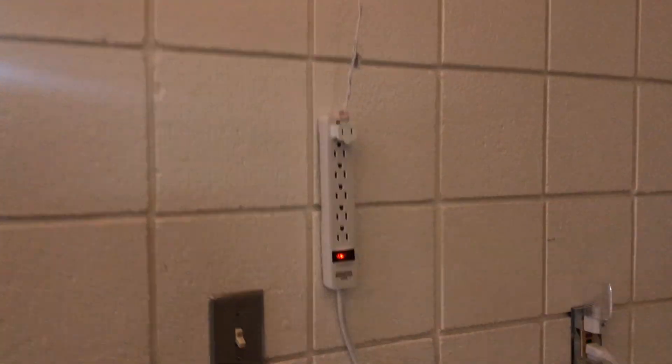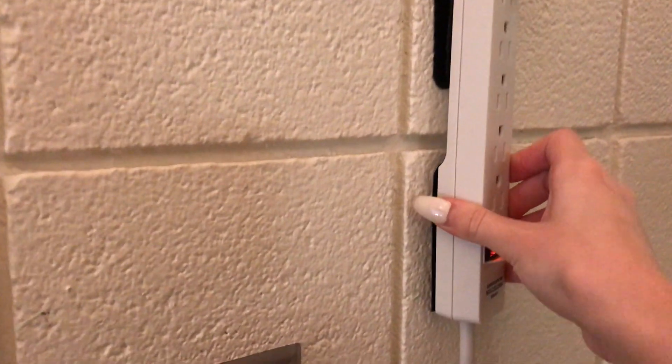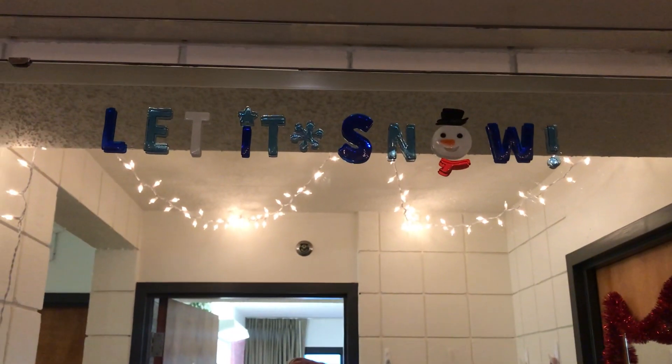And there I am — hello! I also wanted to talk about how awesome velcro strips are. We use these to hang up everything in our dorm room because they don't hurt the walls. Super easy to use.